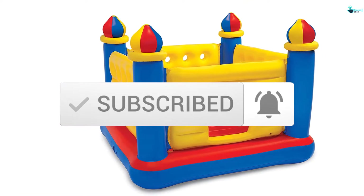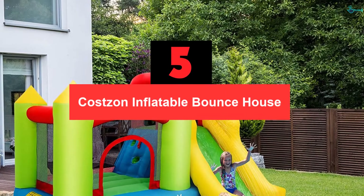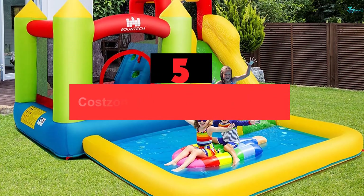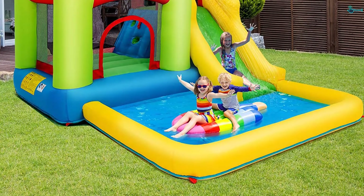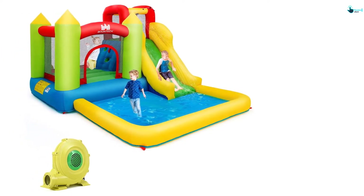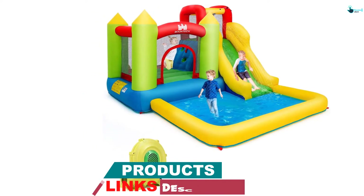Let's get started with the video. Starting at number 5, we have the Costzon Inflatable Bounce House. Brighten up the backyard during a birthday event with this best inflatable bounce house. It has a vibrant green surface that lets your kids play and jump in style. It is made from heavy-duty Oxford material for maximum longevity. This material will not tear, stain, or sag like the rest, for more user value.